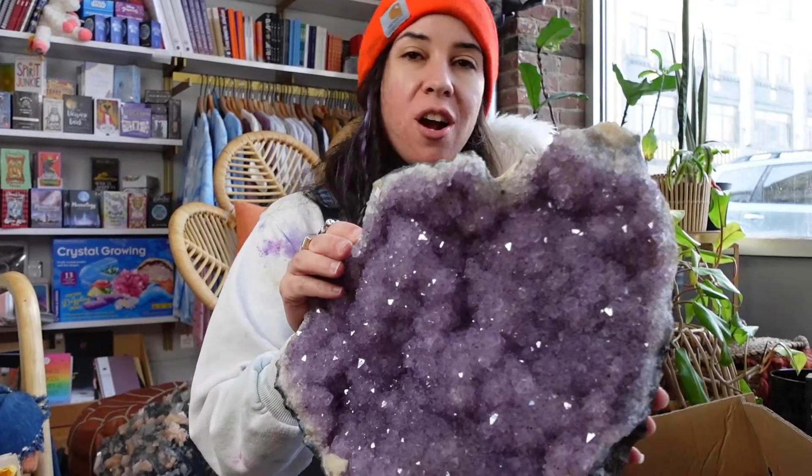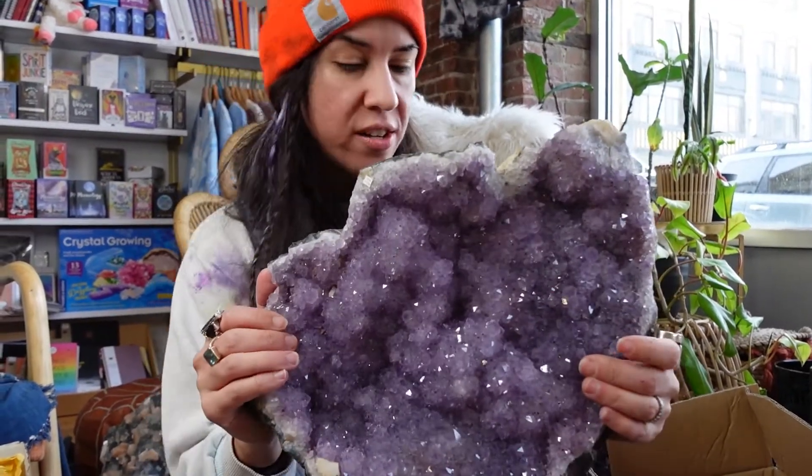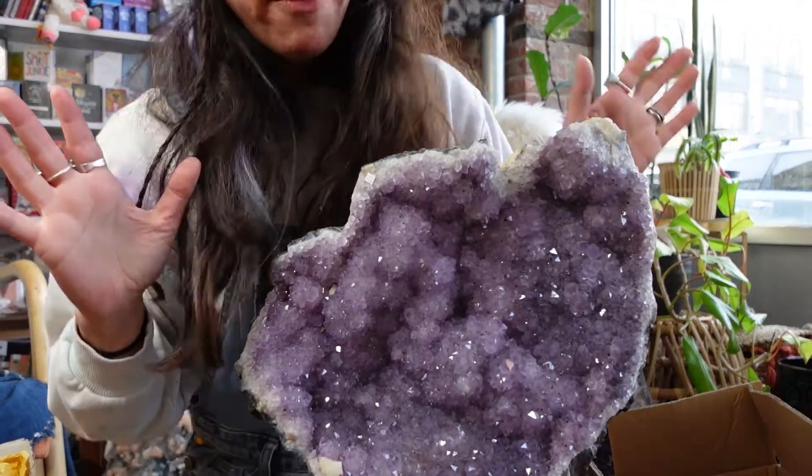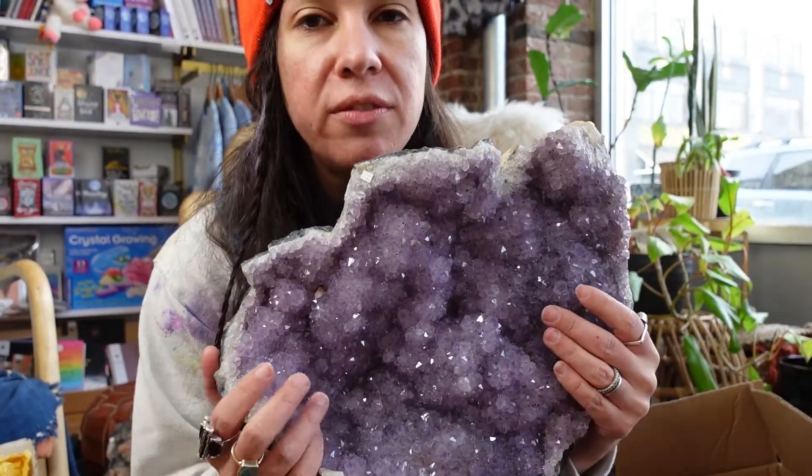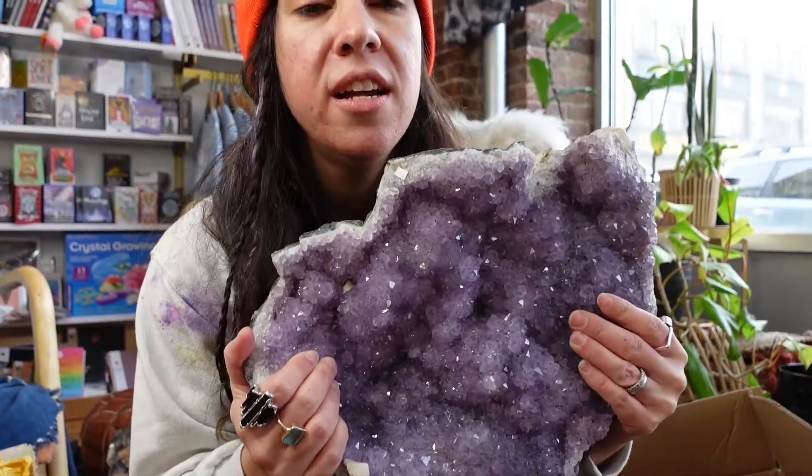This piece is going to be going for around $400. That's $400, you guys. And personally, for a piece this size, I'm not sure how much it weighs. Let me try lifting it one more time. It's really heavy.